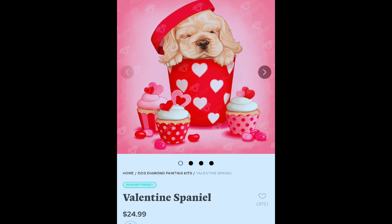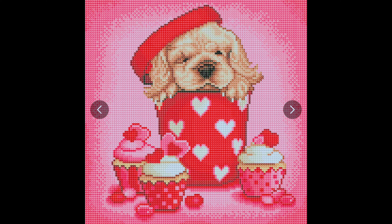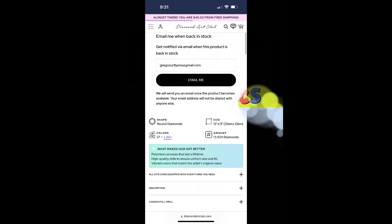Number two is Valentine's Spaniel. I did see this one release with the last Valentine's — it was really, really cute. It goes for $24.99. I like how the background is not just all color blocking; there's some variation and gradation and it's pretty adorable. I love all those pinks. I would not mind getting this one at all. It is round, 33 by 33, 27 plus 2 ABs.